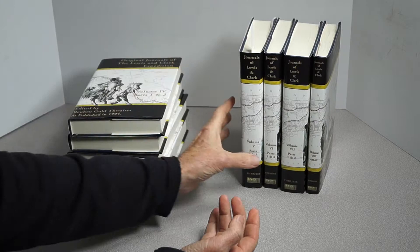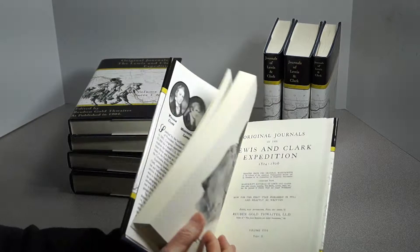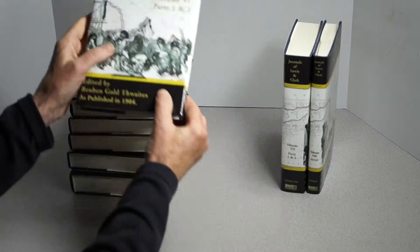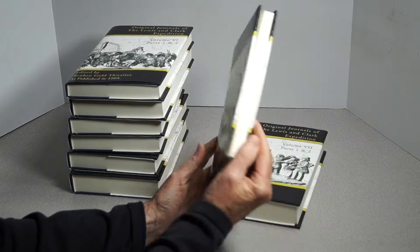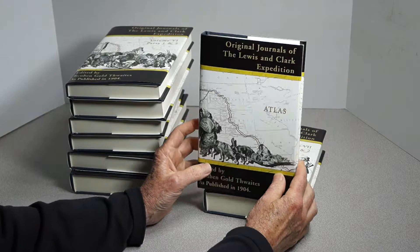Volumes 3, 4, 5 — one of which is a two-part volume — 6, 7, and 8. Volume 8 is the Atlas. In the back of the Atlas is a CD-ROM containing all the foldouts as PDF files in high resolution.